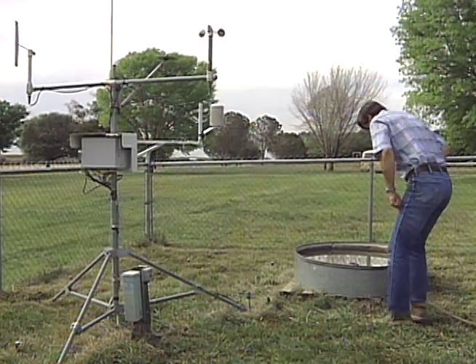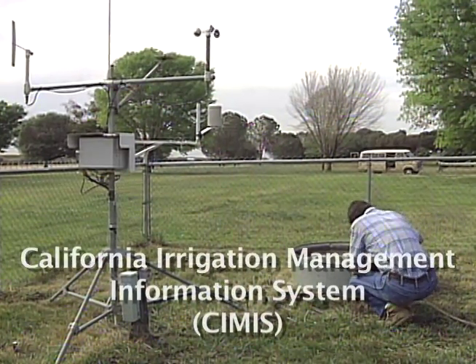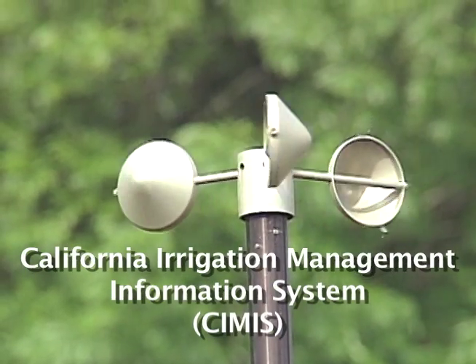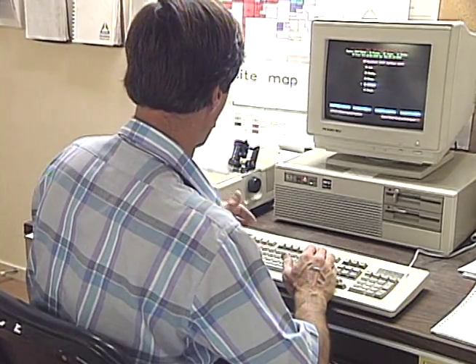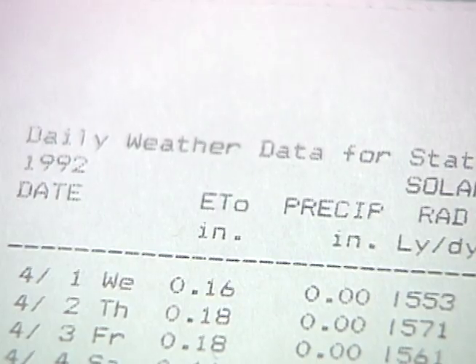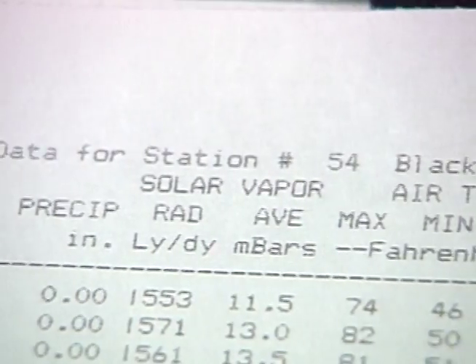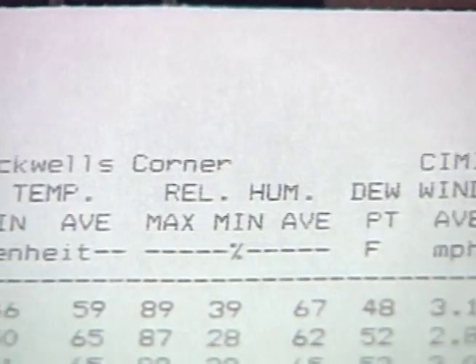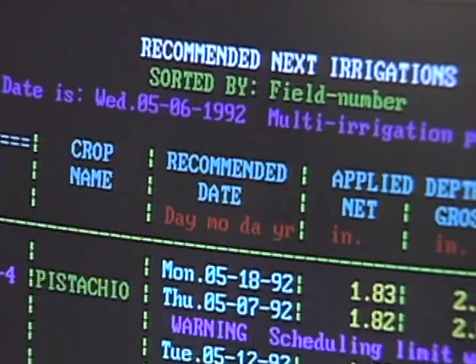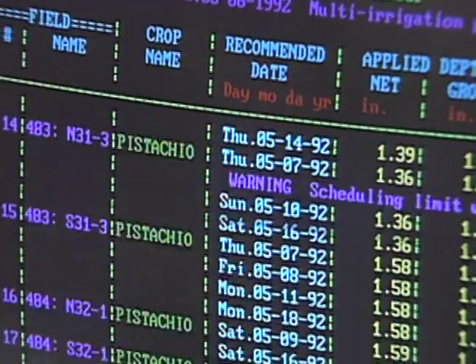To schedule irrigation with precision, Blake uses data from the California Irrigation Management Information System, operated by the Department of Water Resources. I use that information all the time. And because those stations have been here for close to 10 years now, I have real-time background averages with which to plan my irrigation scheduling.